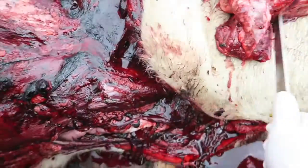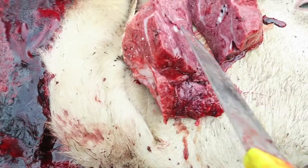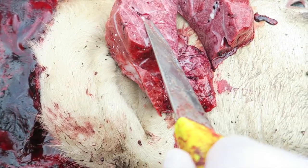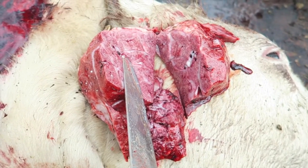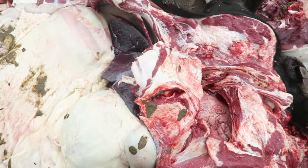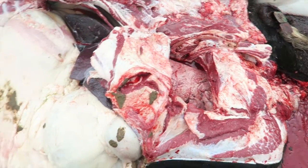First up, this animal — these are his lungs. You can see a ton of micro-abscessations: abscess, abscess, abscess. All those little tiny things are abscesses — that is mycoplasma pneumonia. He also had ascites, so fluid in the abdomen, a little bit of edema, enlarged heart, and this was his liver uncut.